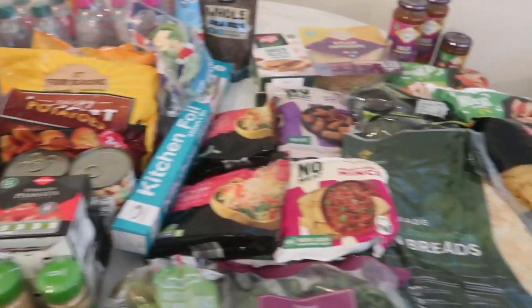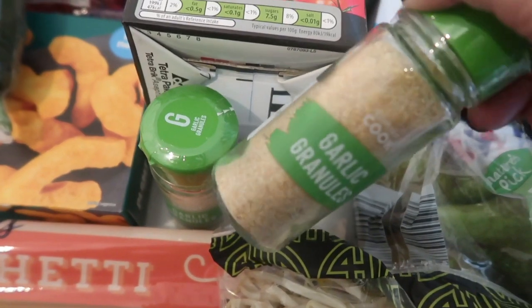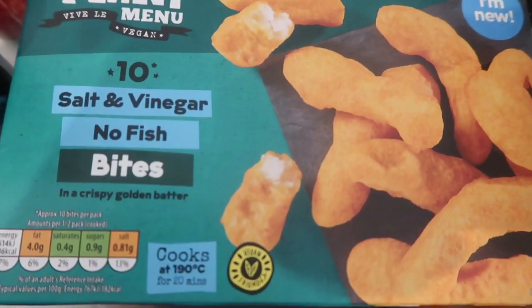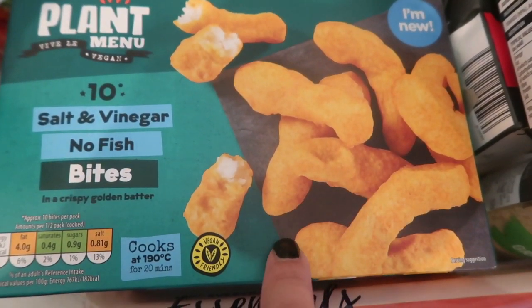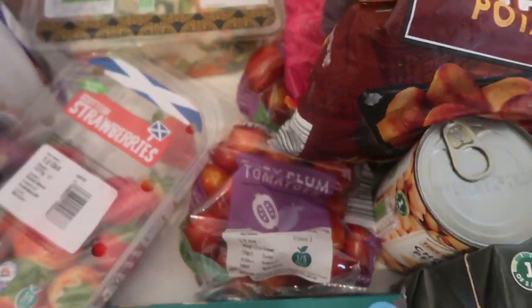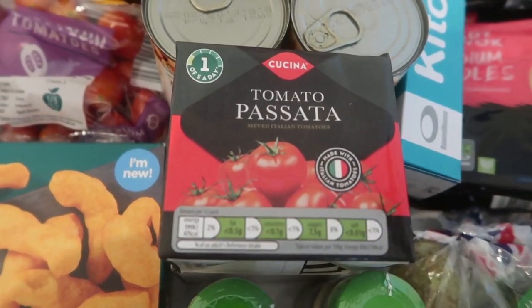I've laid it all out on the table and we'll just start with the Aldi bits. We got some wonky red grapes, some bean sprouts — two of these — I've run out of garlic granules, some spaghetti, pasta, salt and vinegar no-fish bites — the big pieces, they're delicious, just 10 in a pack. I've got soy sauce, plum tomatoes — two packs of those — some strawberries, two passatas — always good to have to make spaghetti, chilli, whatever — and some pears.